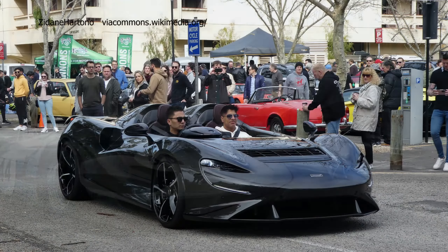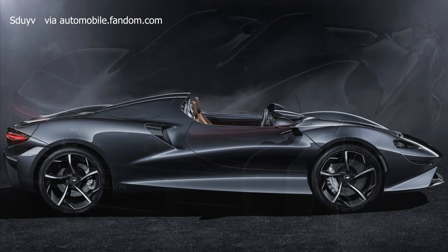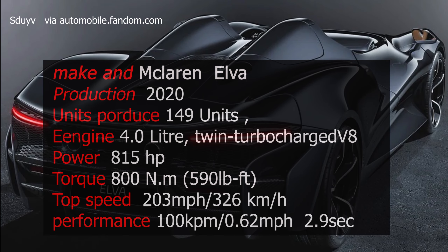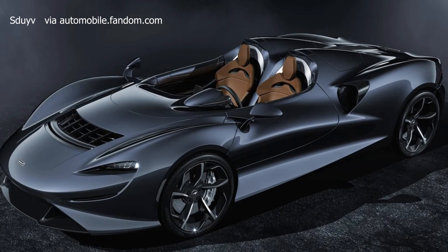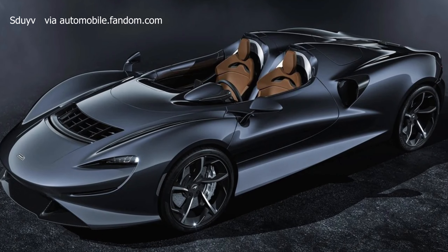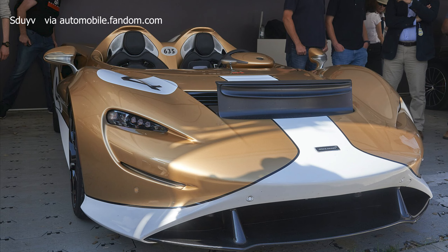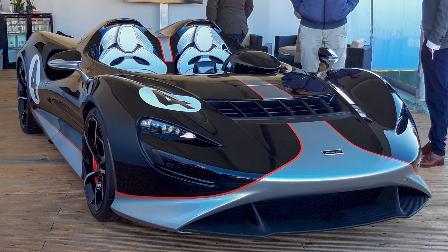Number 5: 2020 McLaren Elva. The McLaren Elva, introduced in 2020, is an extraordinary open-cockpit roadster that pays homage to the brand's rich racing heritage. With a design focused on delivering an immersive driving experience, the Elva is an extreme expression of McLaren's commitment to performance and innovation. Powered by a twin-turbocharged V8 engine, the Elva produces breathtaking power.